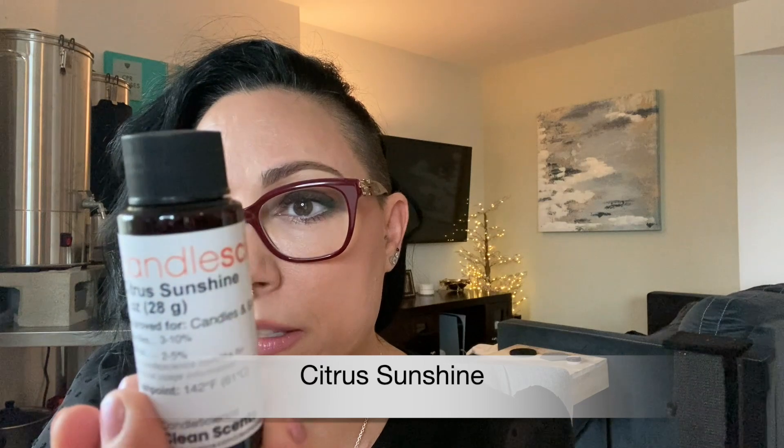Next up: Citrus and Sunshine. Top note is mandarin and lemon; middle notes are pineapple and grass; base is vanilla and musk. This is definitely pineapple-forward for me, then I'm getting the mandarin and lemon. It's definitely sweet with the vanilla — it is sunshine in a bottle, for sure.